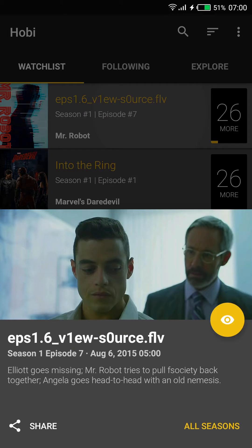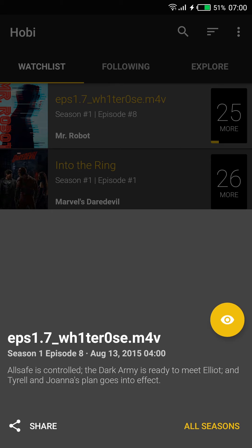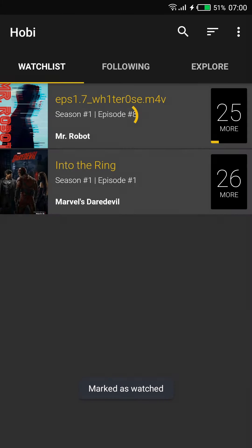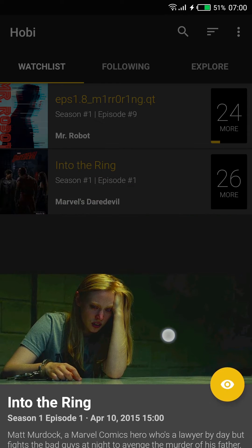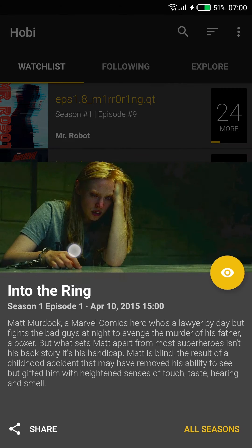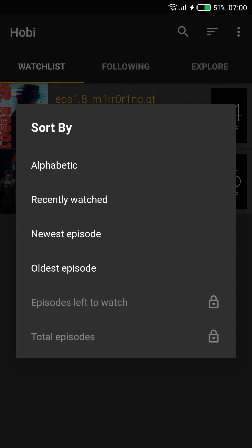They don't really do a great job of explaining what the Watch List is, but it lets you more easily mark episodes as watched. Without the Watch List, you have to go to Following, open a season, and tap on an episode. But from the Watch List, you can just tap on a show, see more information, and tap the eye icon — it'll mark the next unwatched episode as watched and show you how many episodes you have remaining.